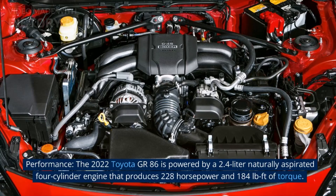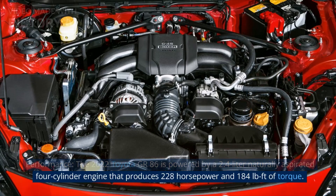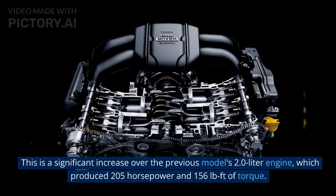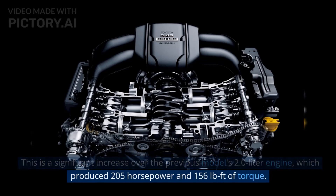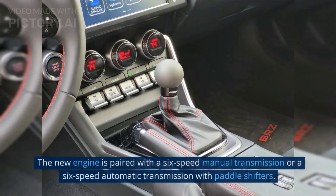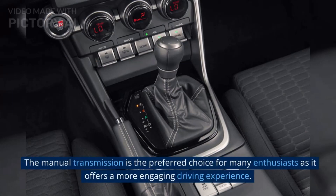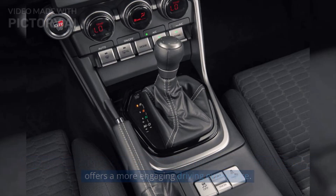Performance: The 2022 Toyota GR86 is powered by a 2.4-liter naturally aspirated four-cylinder engine that produces 228 horsepower and 184 pound-feet of torque. This is a significant increase over the previous model's 2.0-liter engine, which produced 205 horsepower and 156 pound-feet of torque. The new engine is paired with a 6-speed manual or automatic transmission with paddle shifters. The manual transmission is the preferred choice for many enthusiasts as it offers a more engaging driving experience.